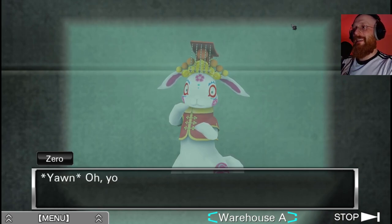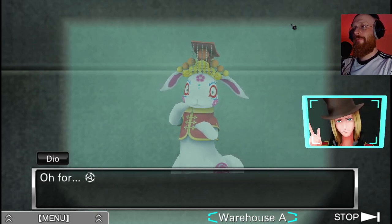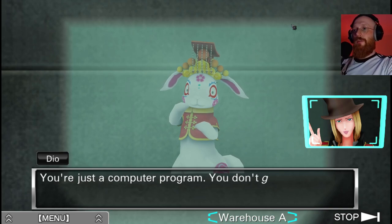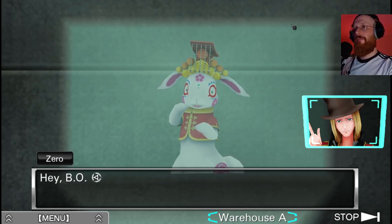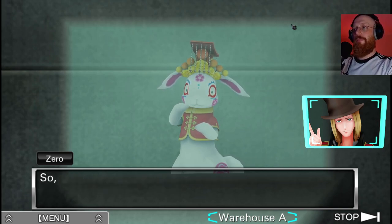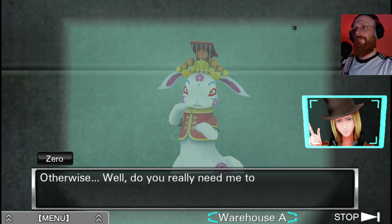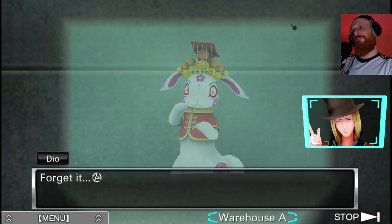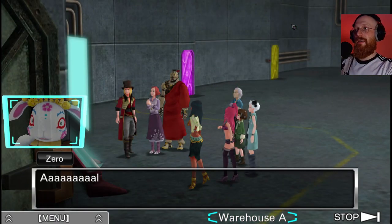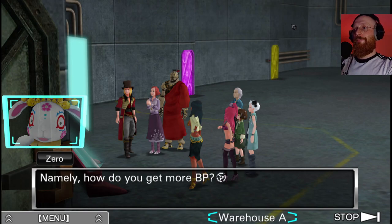Oh for God's sake. You're finally done - you were taking so long I hopped off for a little nap. You're just a computer program - you don't get tired. Hey, my temper's got a hair trigger and you're awfully close to pulling it, so I'd watch my mouth if I were you. Let's get back to what we were talking about earlier - how do you get more BP?